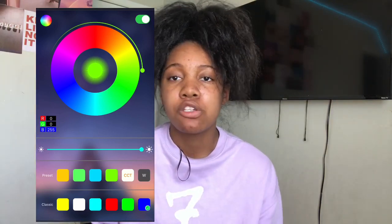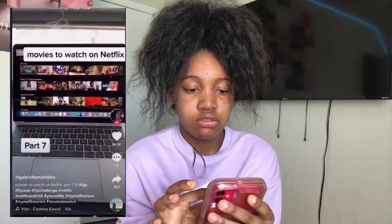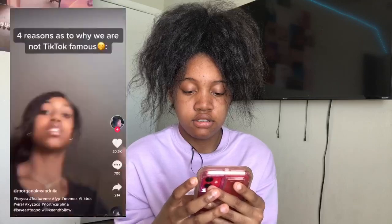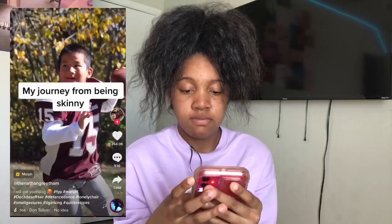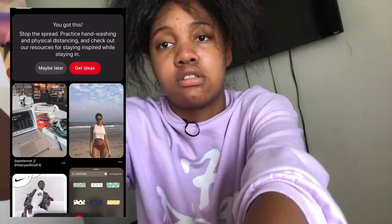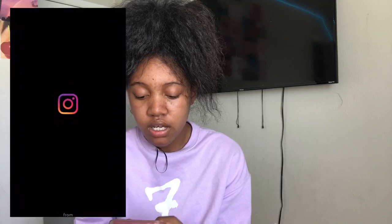I have TikTok. Next I have Pinterest where I search and get a lot of my inspiration from. I also have Instagram.